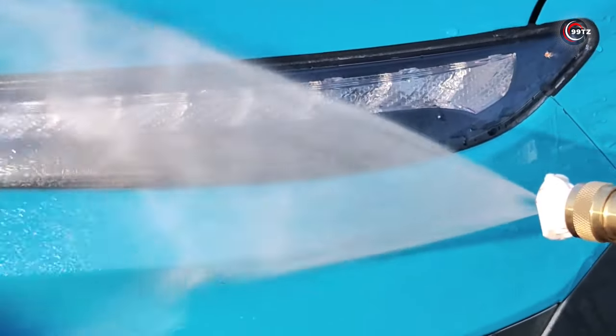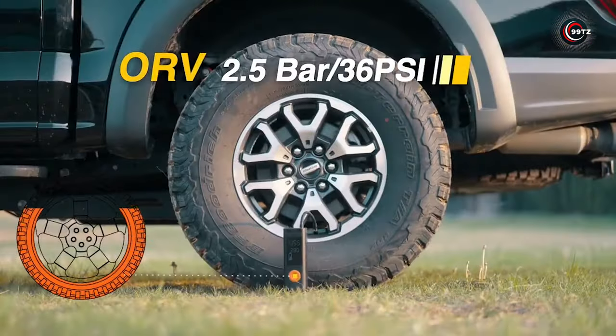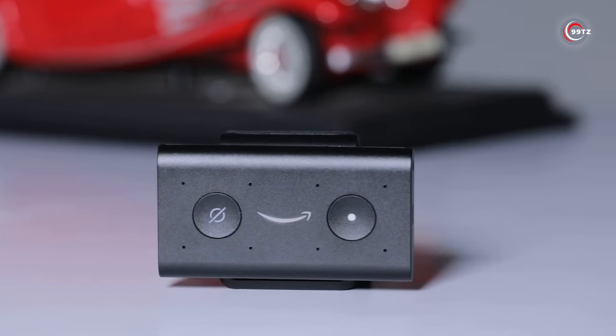Hey there! Buckle up for a thrilling ride through the hottest Amazon car gadgets! Get ready, it's gadget time!